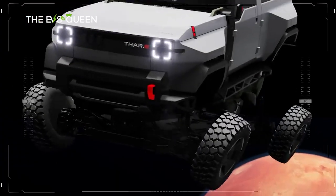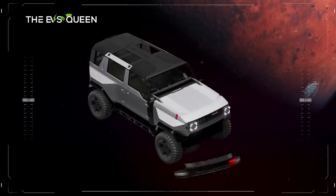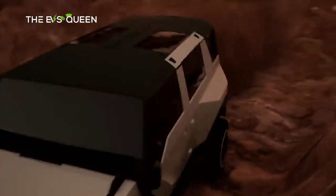Behold the Mahindra Thar.e, a harbinger of evolution — an electrifying marvel in its nascent form, destined to evolve into a tangible vehicle featuring five doors and an electric powertrain pulsating beneath its body.